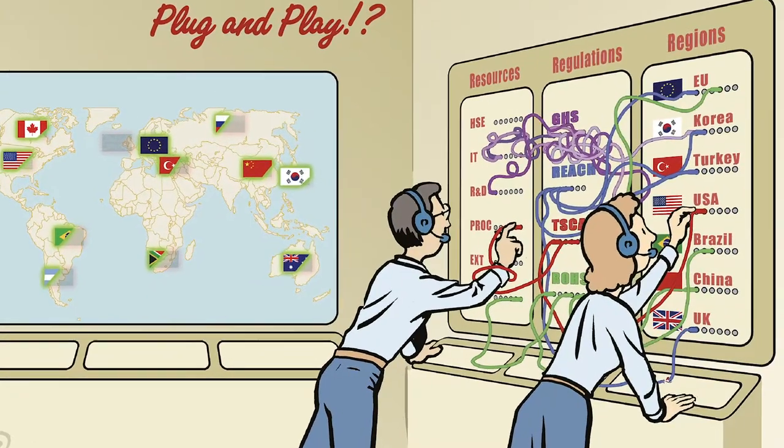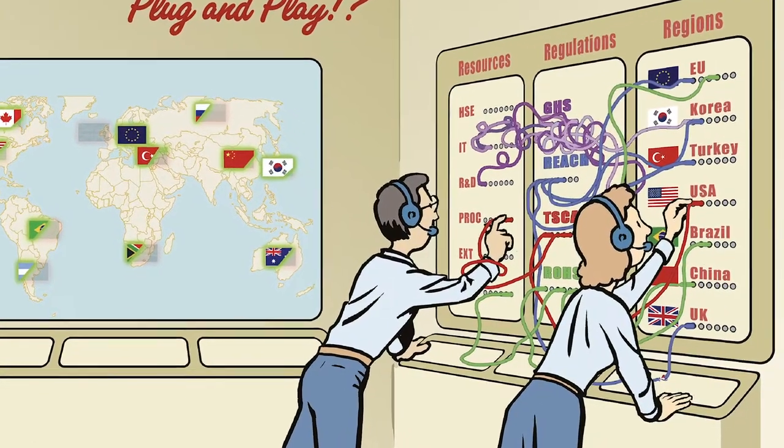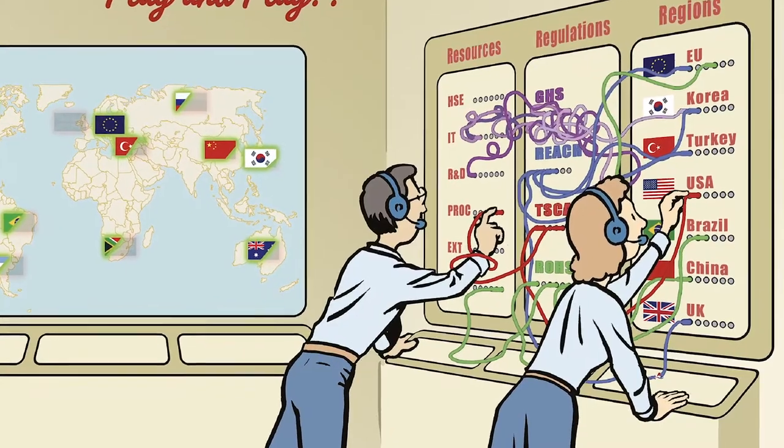ChemCon is the place for authorities and compliance-driven companies to share knowledge and experiences about chemical control regulations around the globe. An essential boot camp for global product stewardship directors and their team members that allows them to connect regulations and resources in various regions. It's easy to get one's wires crossed in the global regulation jumble.